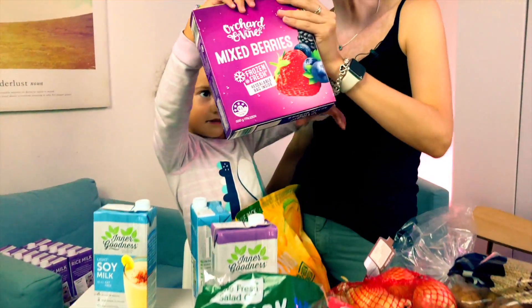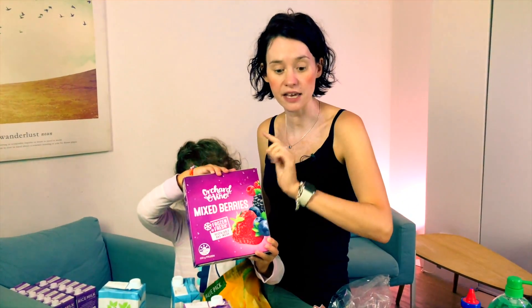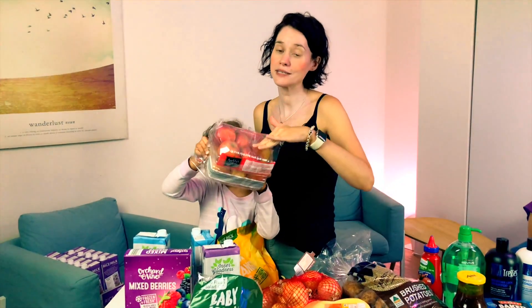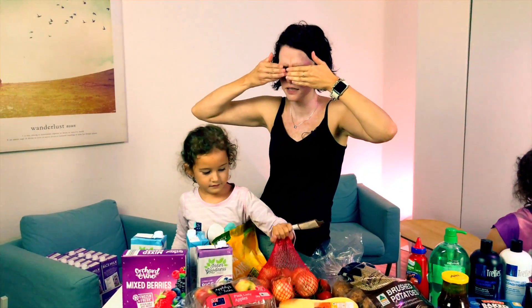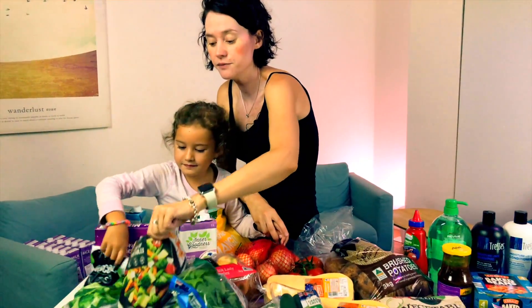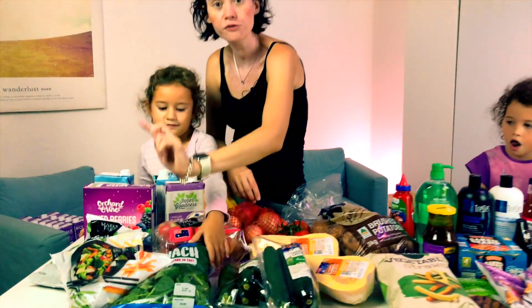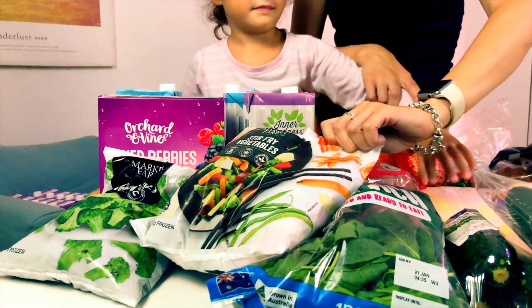We got mixed berries — we really love frozen fruit either for eating or for smoothies — and they are $3.49 for 500 grams. We got some pink lady apples, there's a kilo there, they were $4.99 a kilo. Brown onions, $1. Frozen broccoli, $2.29. This vegetable stir fry I absolutely love — for stir fries, for cooking in the slow cooker — and that is $1.79.